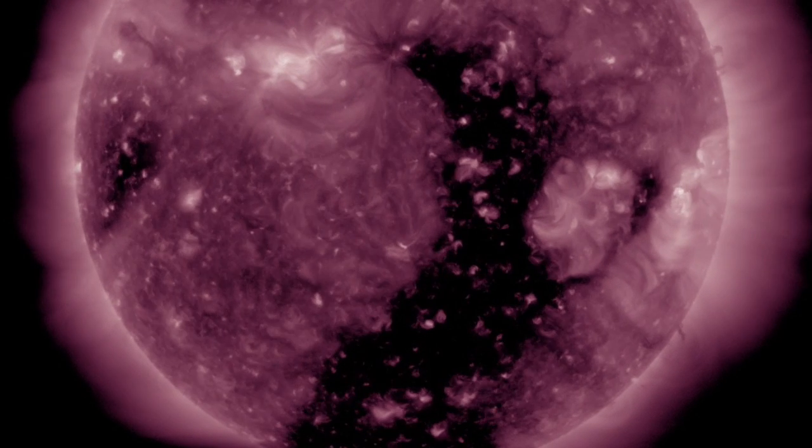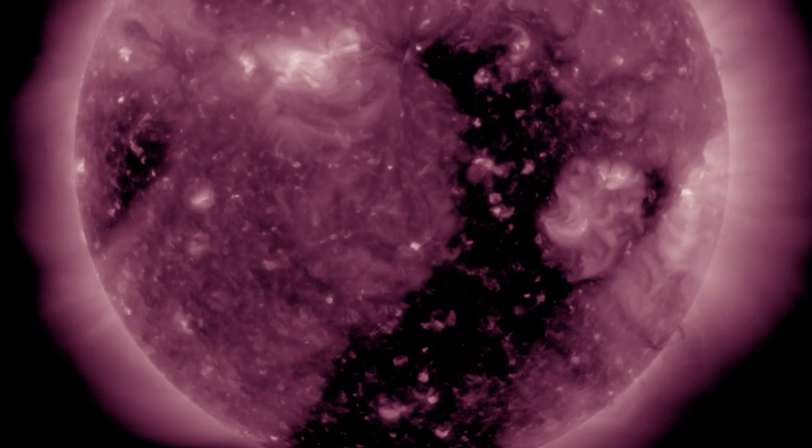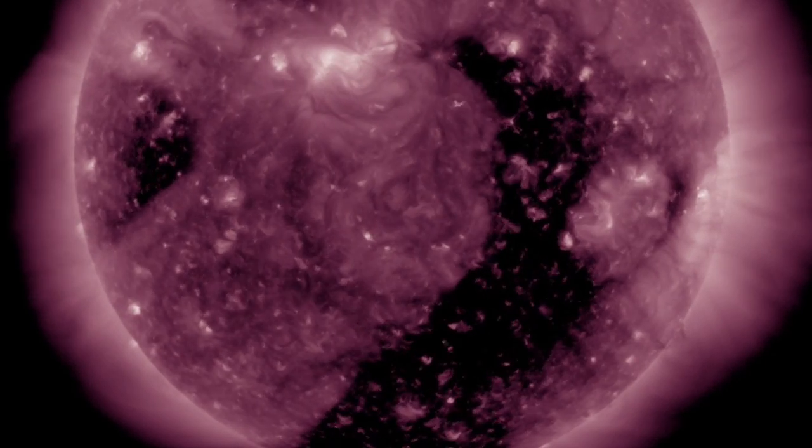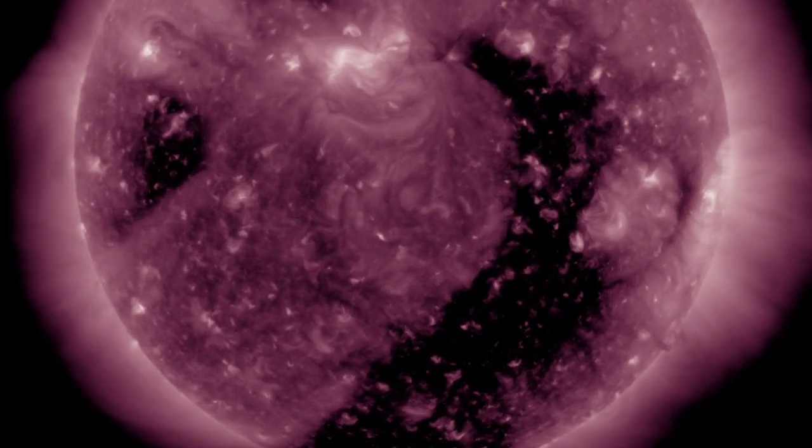Of course, the more intense stream would be from the coronal hole turning away to the right. The next one, turning in from the left, is set to make a quake watch.